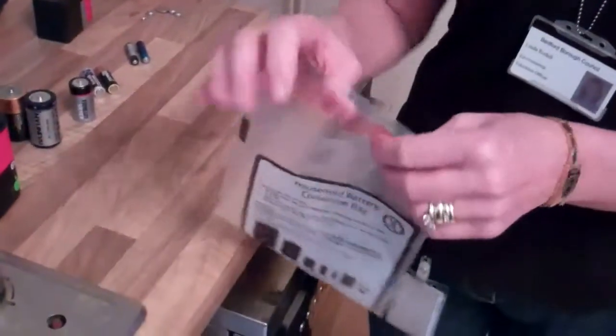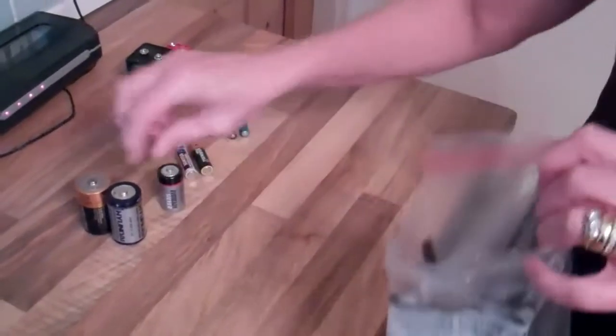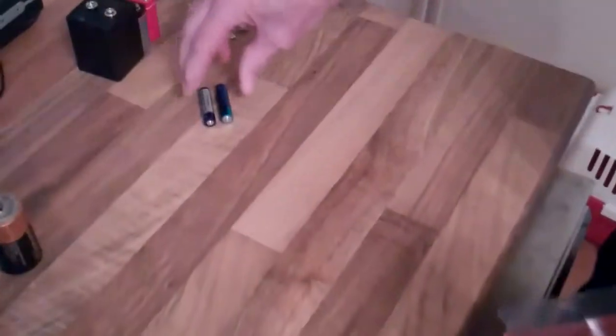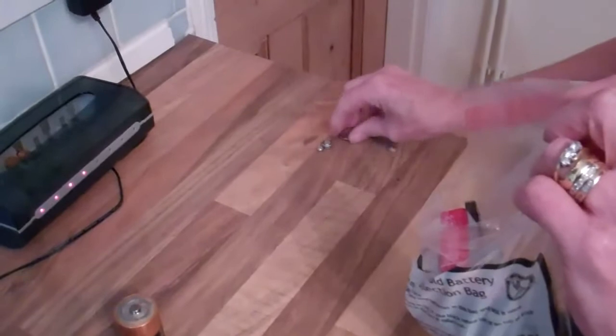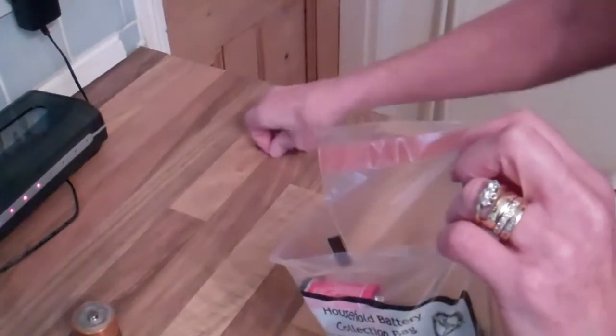You'll be given a bag such as this, and it's really, really easy. All you need to do is put in batteries such as a 6 volt battery, D battery, C battery, double A's, triple A's, 9 volt batteries, and finally button batteries like this. Put them into this bag.